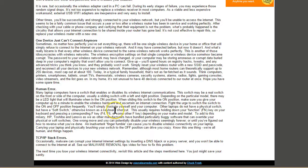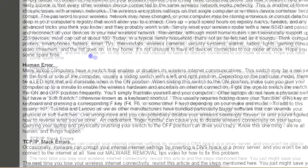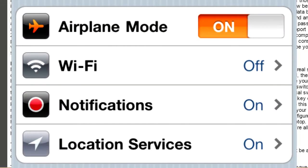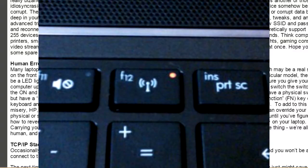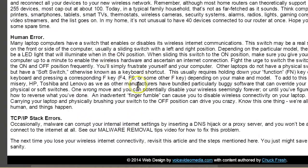Another issue is human error — sometimes you accidentally hit a switch that puts your laptop into airplane mode or disables the wireless antenna. On most laptops there's a lit indicator that looks like a tower with antenna waves; make sure it's the right color. Some older Toshibas have a physical switch on the front or side. On a phone you may have turned on airplane mode coming back from a flight and forgotten to turn it off. Human error happens all the time.